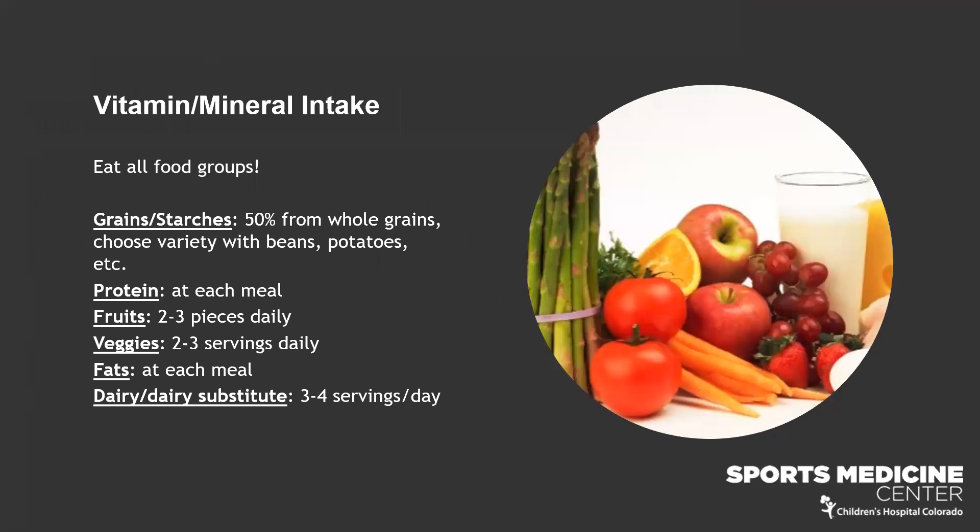The key takeaway: make sure you're eating all food groups on a regular basis. Grains and starches — have at least half from whole grains like whole wheat pasta, oatmeal, or brown rice. Choose a protein source at every meal. Have two to three pieces of fruit and two to three servings of vegetables daily. Work fat into meals naturally — dressing on salads, butter or avocado on toast. Dairy or dairy substitutes three to four times a day for calcium and vitamin D. Balance is key; I don't encourage cutting out whole food groups.